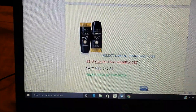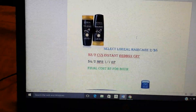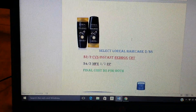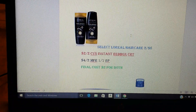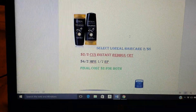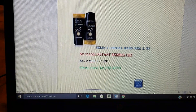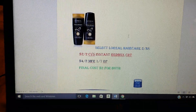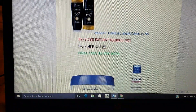L'Oreal shampoo — select L'Oreal haircare — two for $8. We're going to get a $2 CVS Instant Redbox CRT. There is a $4 on two manufacturer coupon in the Red Plum 1-7. Those tend to be regional. So if you get them and you like L'Oreal, after those coupons you'll pay $2 for both — a dollar a piece. That's the most I would pay for that.